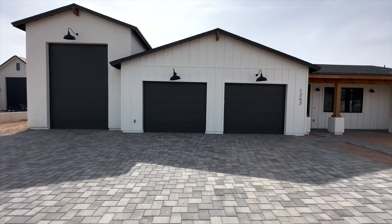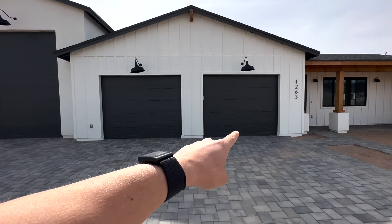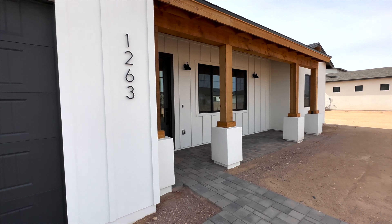Welcome to Queen Creek, Arizona. You're going to notice that I'm doing a voiceover here. We had a little difficulty with my microphone and a little bit of wind today. I'm here to show you your new house. Check out this three-bed, two-bath home in Queen Creek — 2,001 square feet with an RV garage. I'm going to walk you guys in and see what you think.